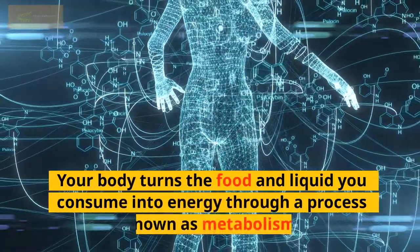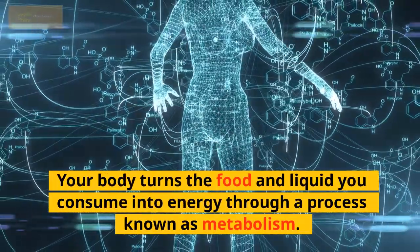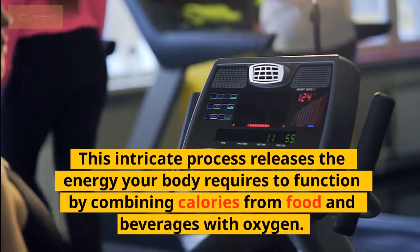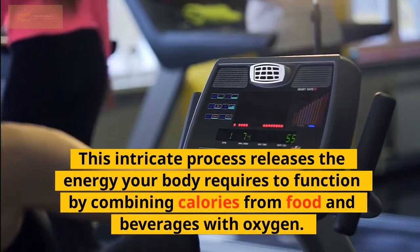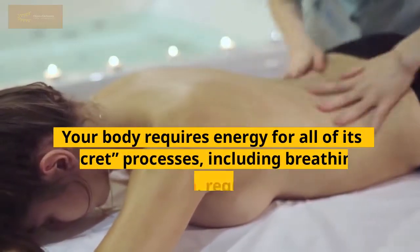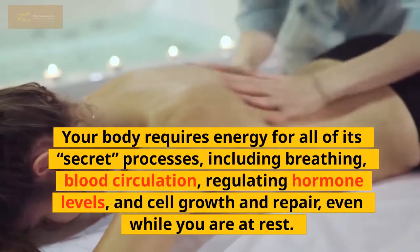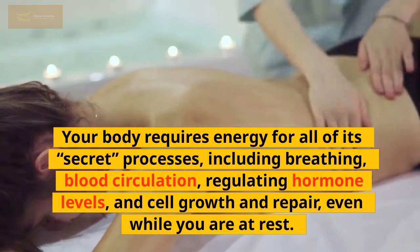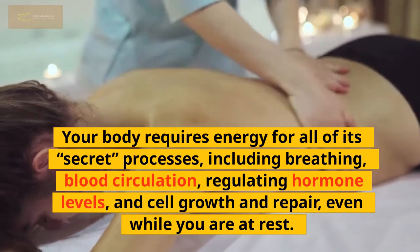Your body turns the food and liquid you consume into energy through a process known as metabolism. This intricate process releases the energy your body requires to function by combining calories from food and beverages with oxygen. Your body requires energy for all of its processes, including breathing, blood circulation, regulating hormone levels, and cell growth and repair, even while you are at rest.